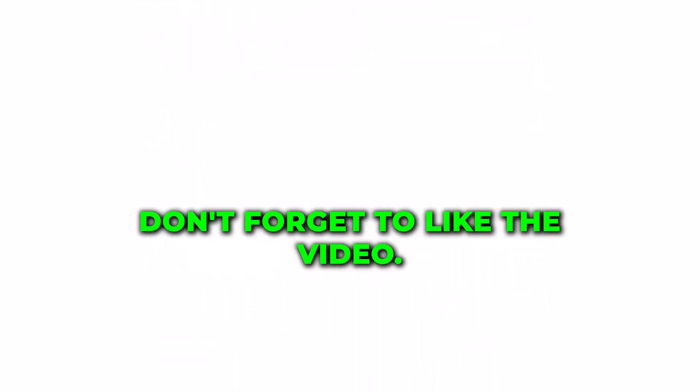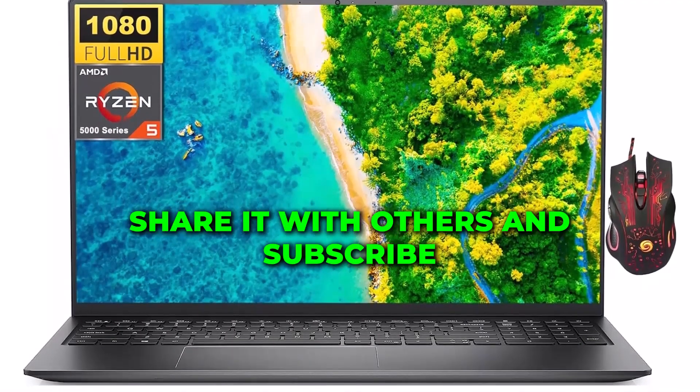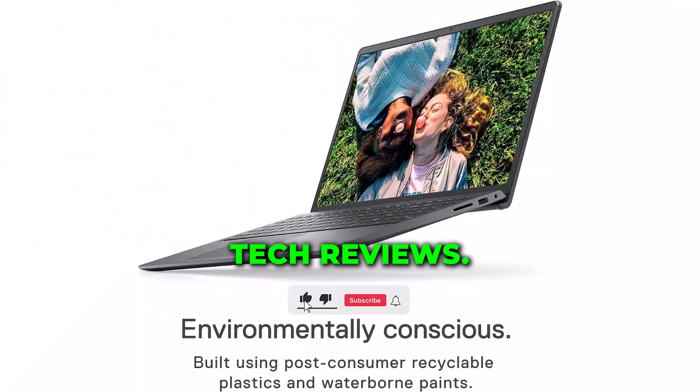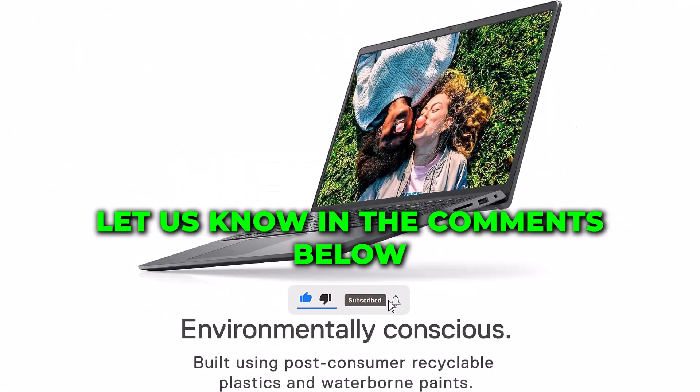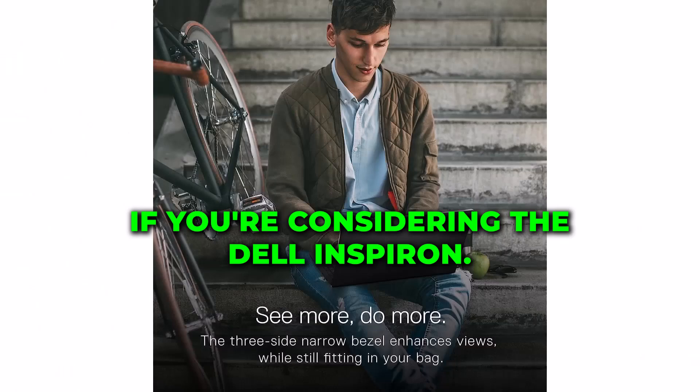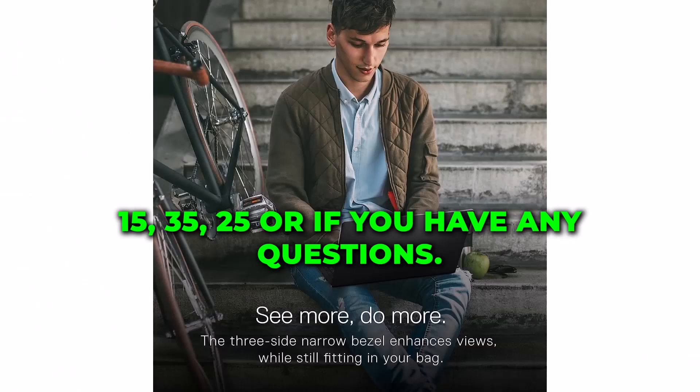Don't forget to like the video, share it with others, and subscribe to our channel for more in-depth tech reviews. Let us know in the comments below if you're considering the Dell Inspiron 15 3525 or if you have any questions.